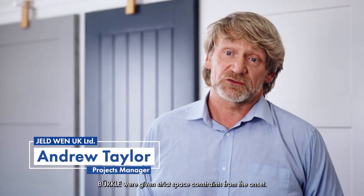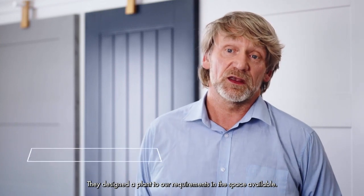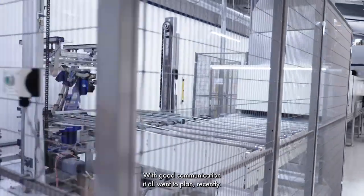Berkler were given very strict space constraints from the onset. They designed the plant around our requirements and the space available. It was very difficult to come across, but with good communication, it all went to plan very smoothly.